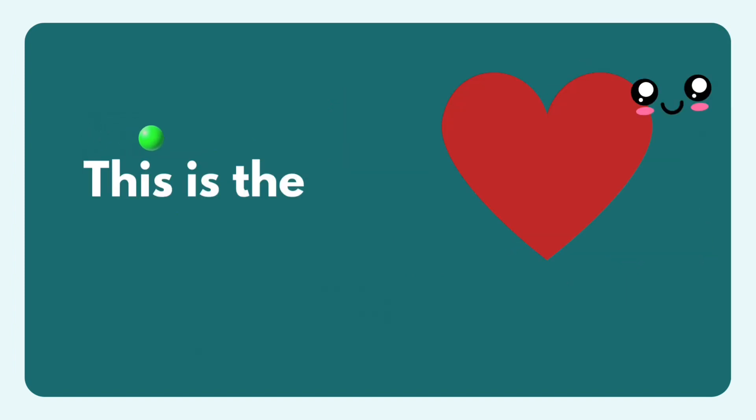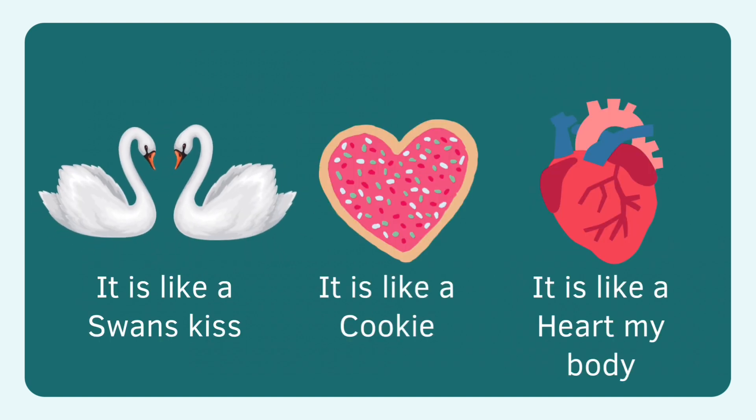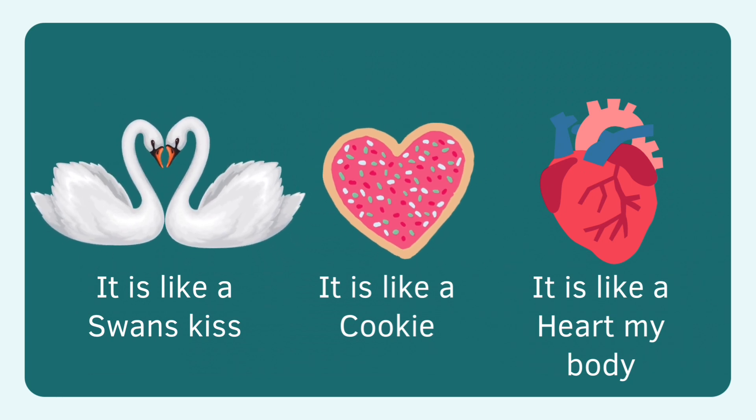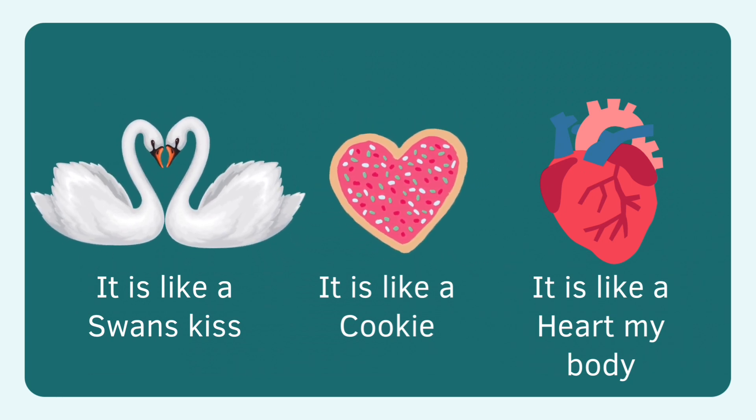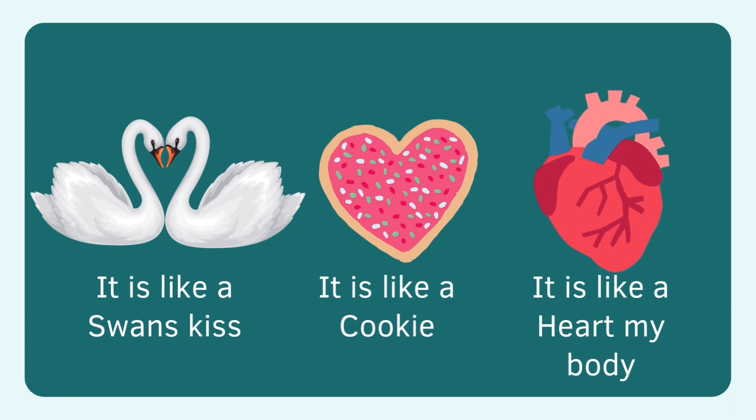I am heart. Heart is me. Swans kiss, heart. Cookie, heart. Cookie is heart. This is my heart — heart beating heart. I have a heart in my body.